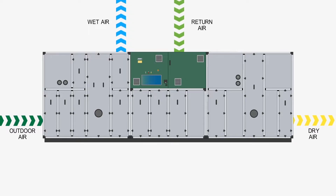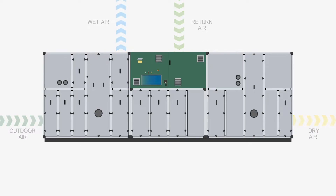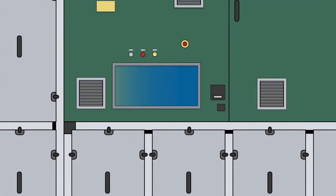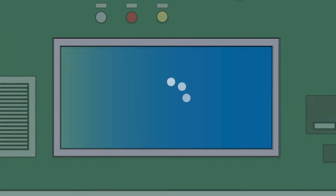Installation of DST dehumidifiers can keep a constant climate and thereby increase product yield and reduce battery weight. Our dehumidifier comes with an integrated control system that can of course communicate with the building management system.